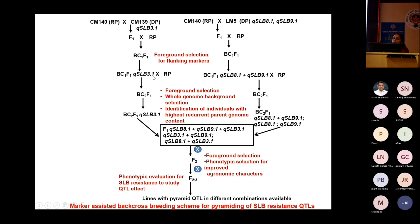We focused mainly on foreground selection and phenotypic evaluation. After BC2F1, selecting three plants from each cross, we made a complex cross F1, which was selfed to generate an F2 population. In the F2, we applied foreground and phenotypic selection.